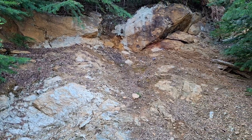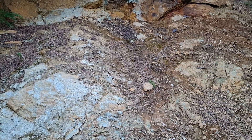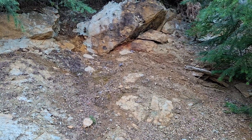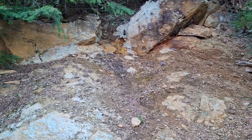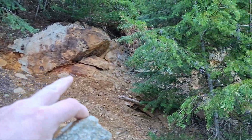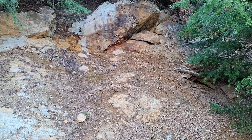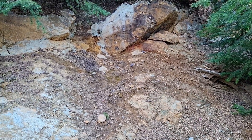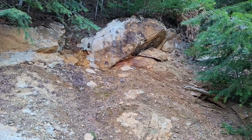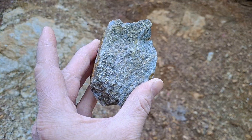Just out here prospecting on Mount Sicker. This is part of the Discovery veins — mineralization in schistose rock. Host sulfides, quartz veins with pyrite, chalcopyrite, some bornite as you can see.